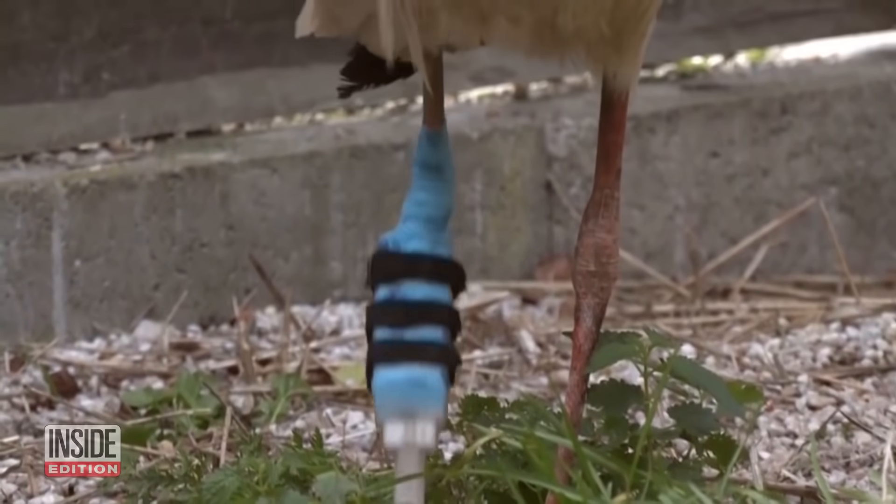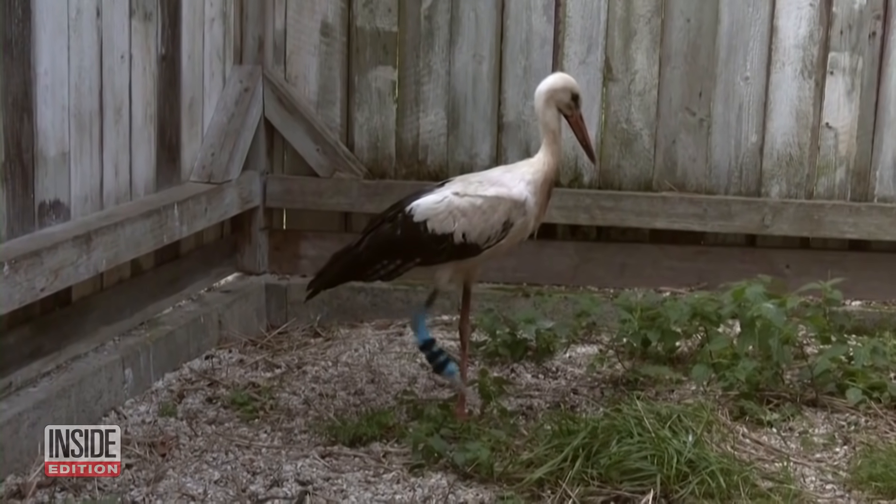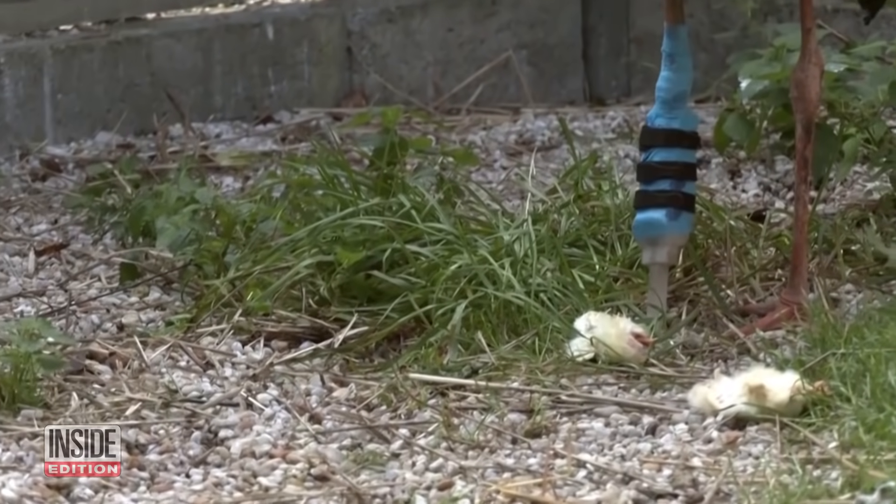The stork is still getting used to its new leg, but its human helpers think that before long it will be able to fly, hunt, and live a full life. Long live Robo Stork.